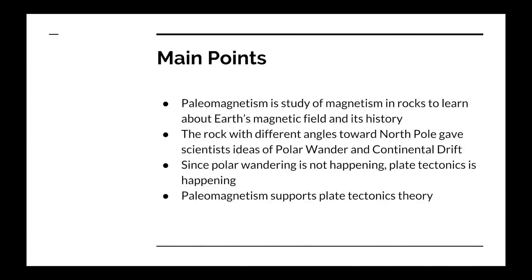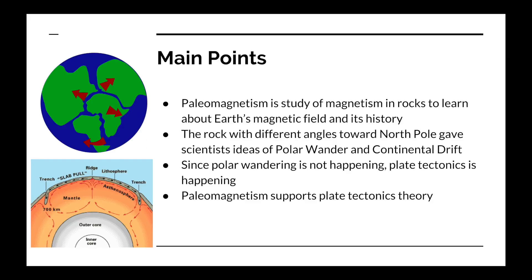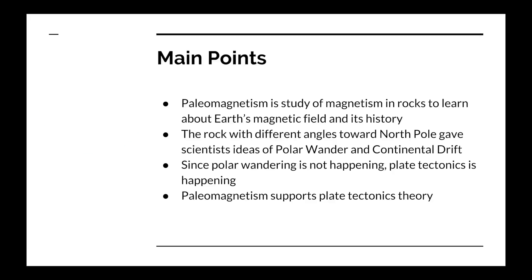These are the main points. Paleomagnetism is the study of magnetism in rocks to learn about Earth's magnetic field and its history. Rocks with different angles or alignments toward the North Pole gave scientists ideas of polar wandering and continental drift. Since polar wandering is not happening, plate tectonics is happening. And lastly, paleomagnetism supports plate tectonics theory.